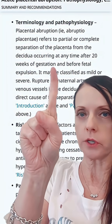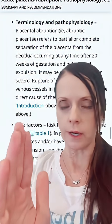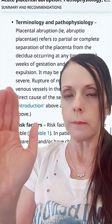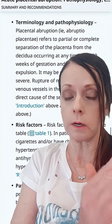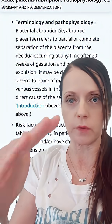This is from UpToDate. Placental abruption refers to partial or complete separation of the placenta from the decidua, which is the interface between the placenta and the uterine wall. Partial means a portion of the placenta comes away from the uterine wall; complete means the placenta completely separates from the uterine wall.